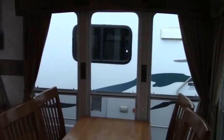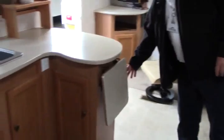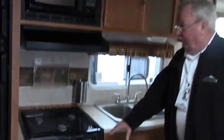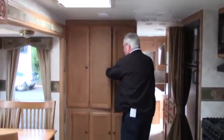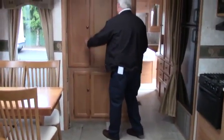We have a jackknife couch and bar stools for snuggling up to the bar. Lots of counter space over here. Dual sink, three burner stove, oven, microwave, vent, and a very nice refrigerator with lots of storage. Big pantry area here — all of these cabinets are built for pantry. Real nice setup.